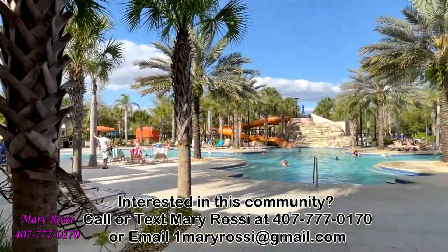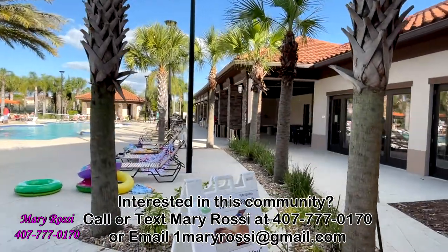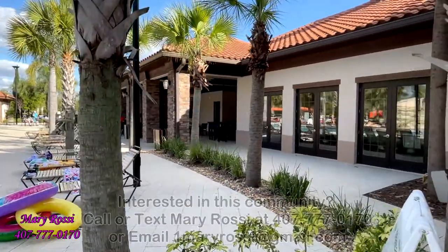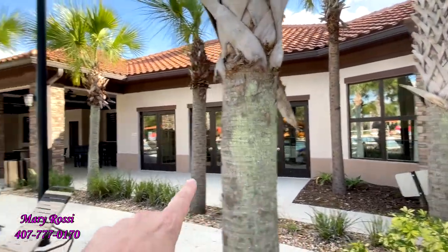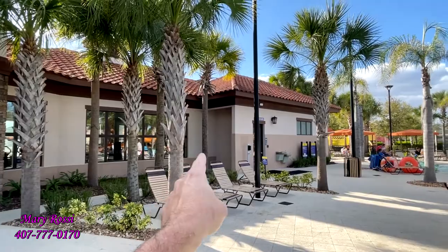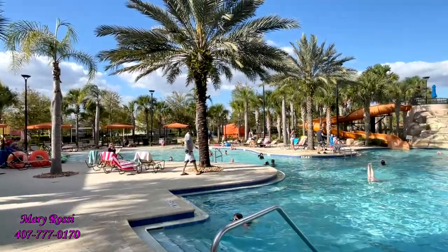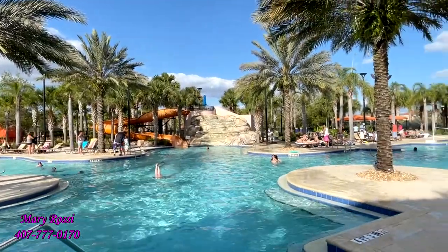Here is the pool area. It's pretty big, with a lot of seating area. The clubhouse inside stretches all the way over there — very nice. The fitness center is pretty big as well. There are restrooms here and some nice-looking places to relax in the shade.